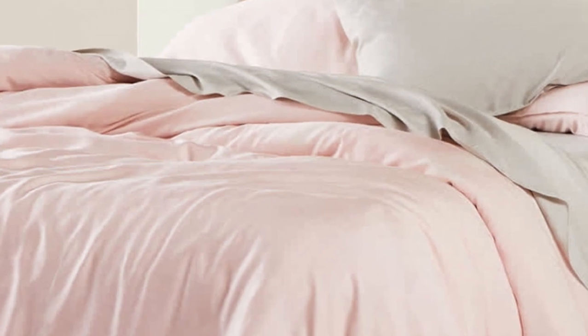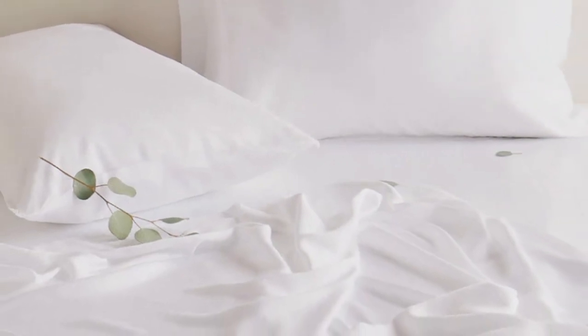In the lab, we found these sheets to be luxurious and soft, and since they're on the thin side, they also feel lightweight and breathable. We noted the impressive quality of the seams as well. They're easy to care for by machine washing and drying, and the sheet set gets softer every time you wash them.